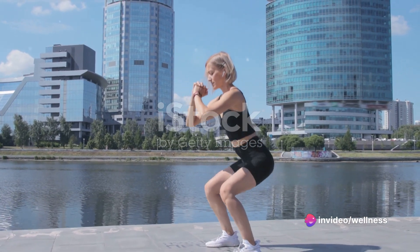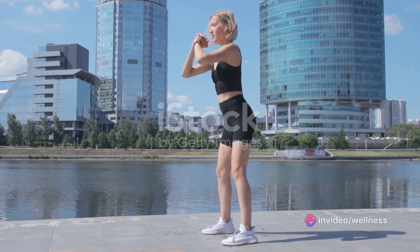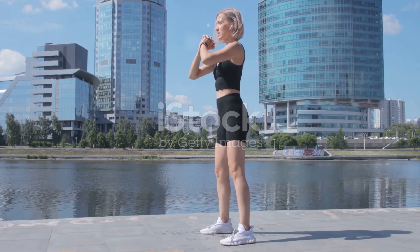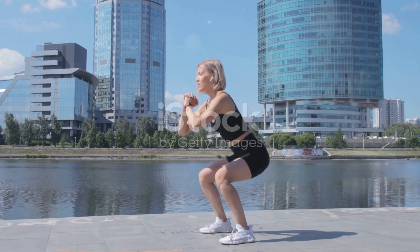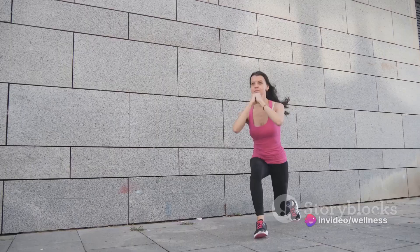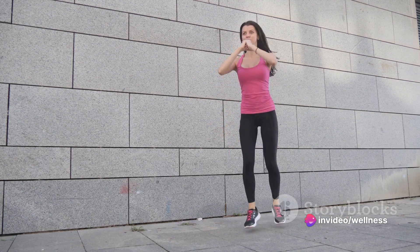Fitness and transformation go hand in hand. It's like a dance where every step you take leads you closer to your goal. Regular exercise is the rhythm that keeps this dance alive. With each beat, you're not just burning calories — you're also boosting your mood, increasing your energy levels, and overall improving your quality of life.